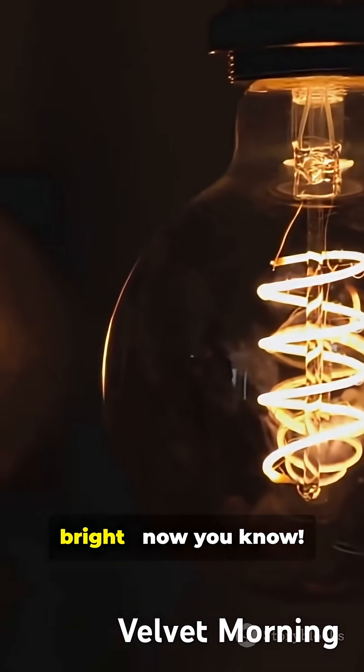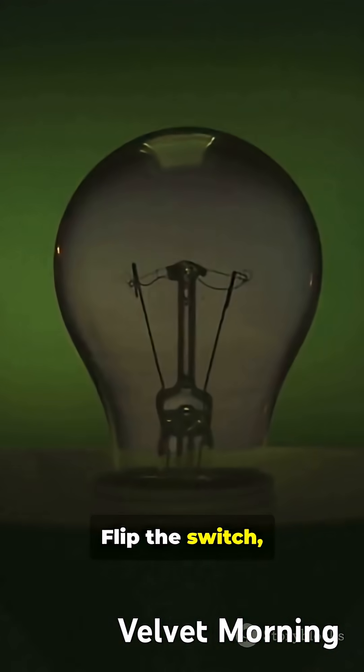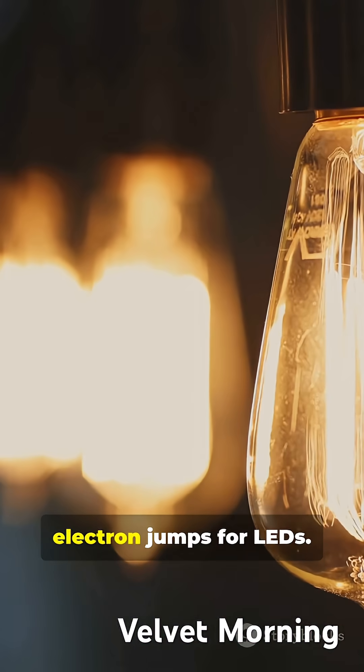Quick. Simple. Bright. Now you know. Flip the switch, get instant light. Heat for incandescent bulbs, electron jumps for LEDs.